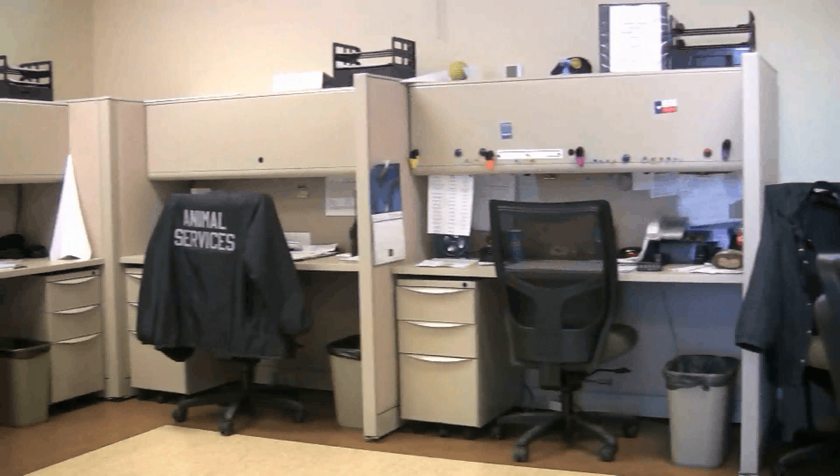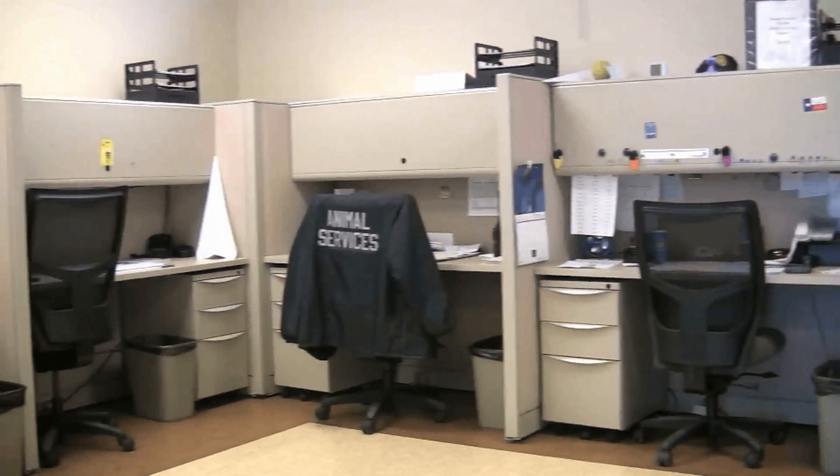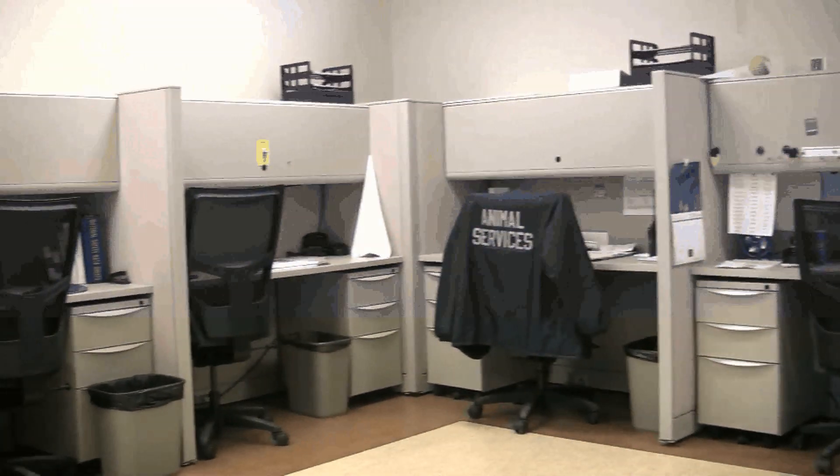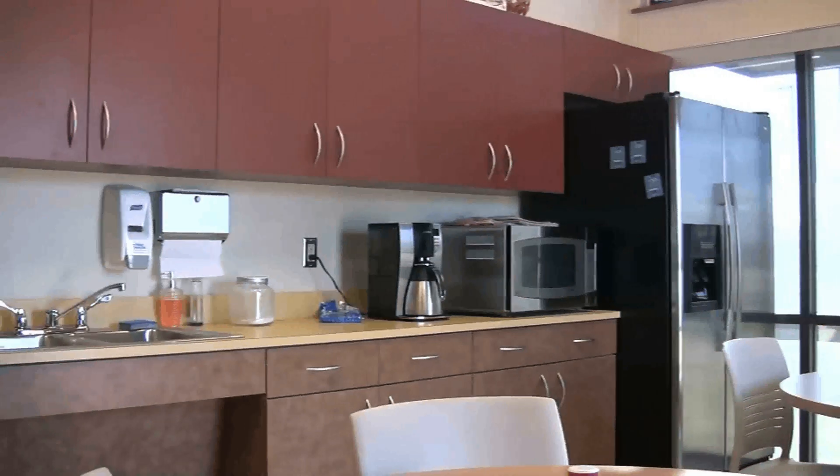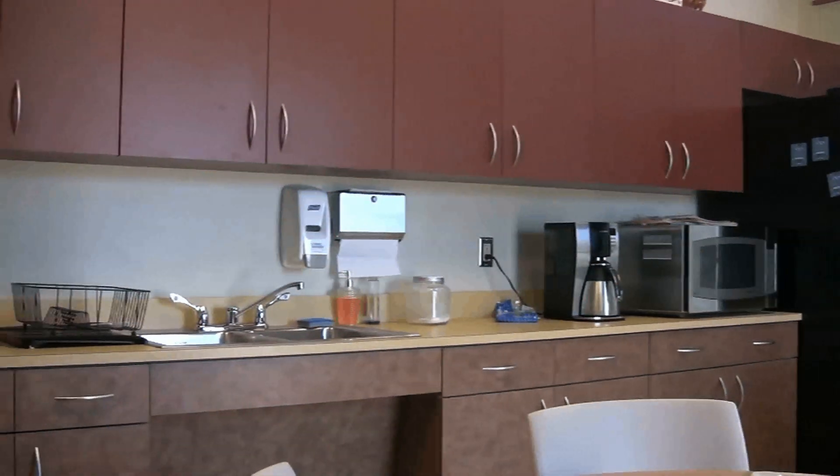Just behind that, the lobby's front counter is where our workspace is. Each officer has a workstation with all up-to-date furniture, overheads, drawers, storage space, and about twice the work surface that was provided in the other facility.